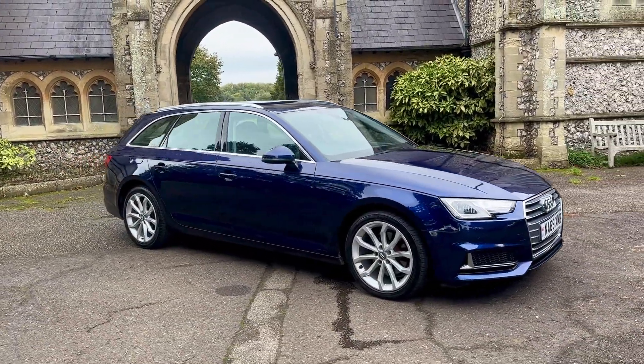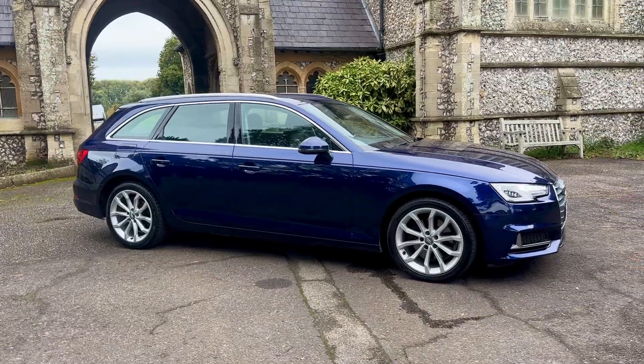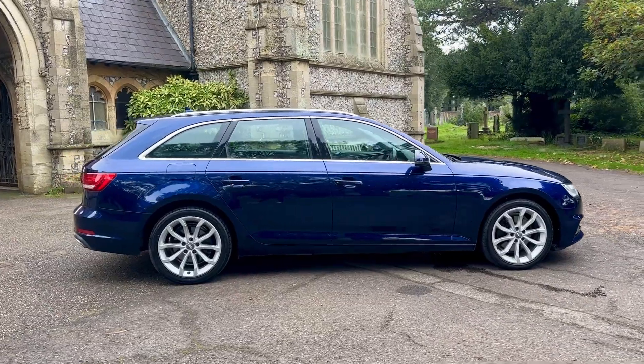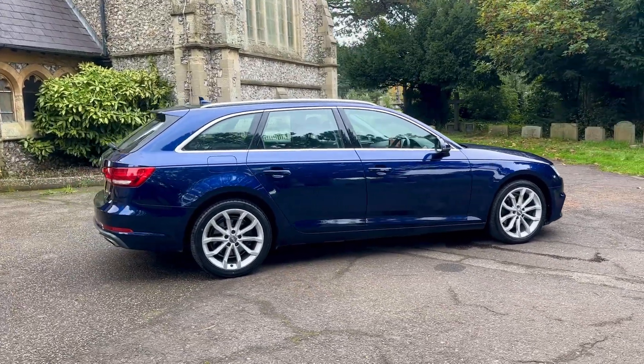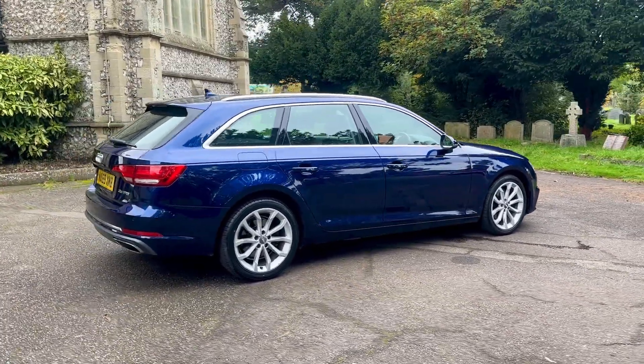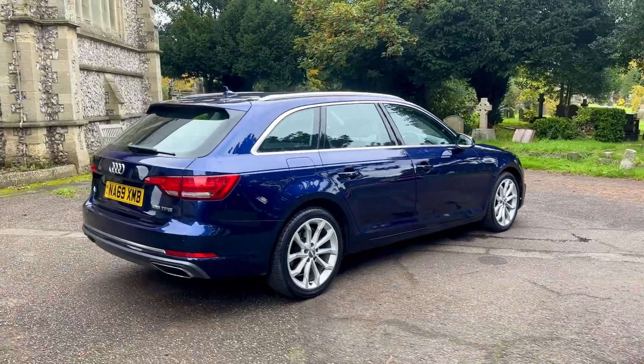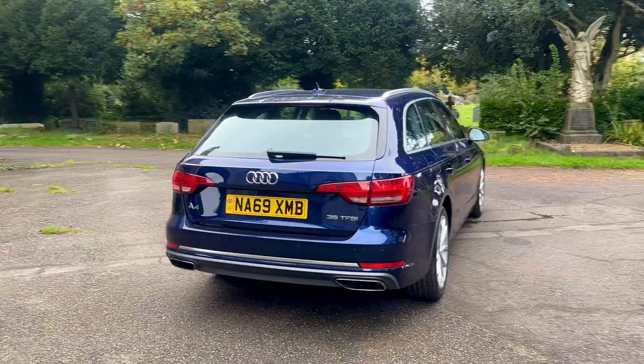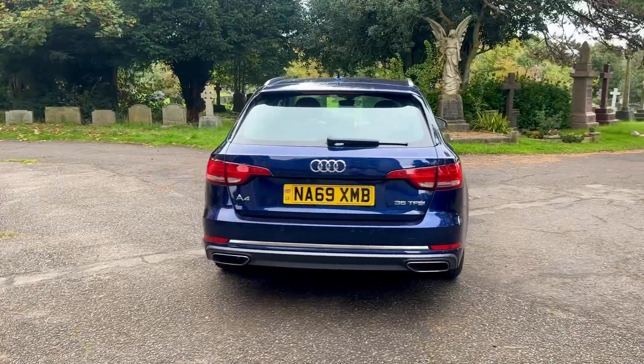The car comes with up-to-date service history, having five services in total. The most recent service will be done just before the car leaves us. The car will also come with a brand new MOT with any advisory work done if needed.